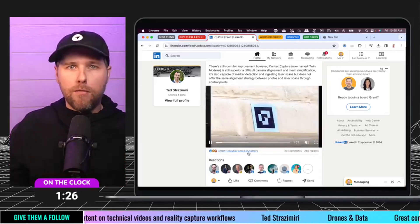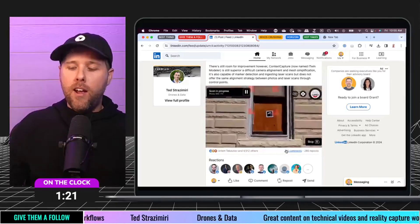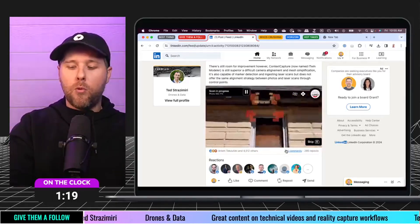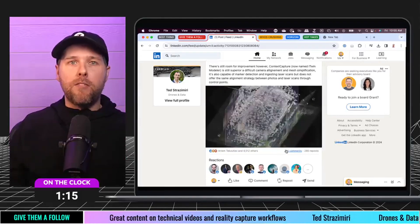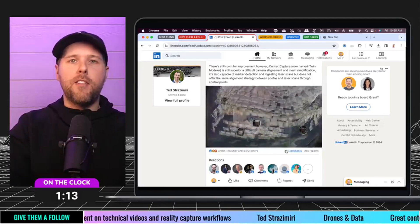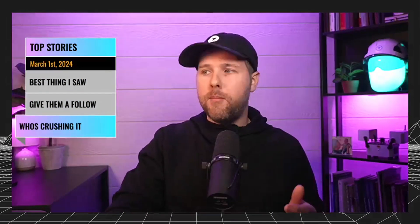This has like 4,500 likes, and the comment thread is probably the best part. Ted, really appreciate you for all the work that you're doing to help educate folks out there. Definitely go give him a follow. There's some really great stuff that Ted's putting together around this idea of Reality Capture.